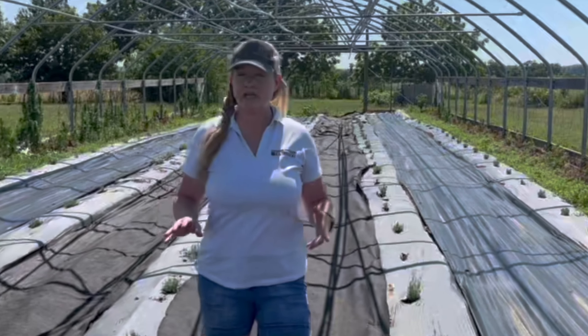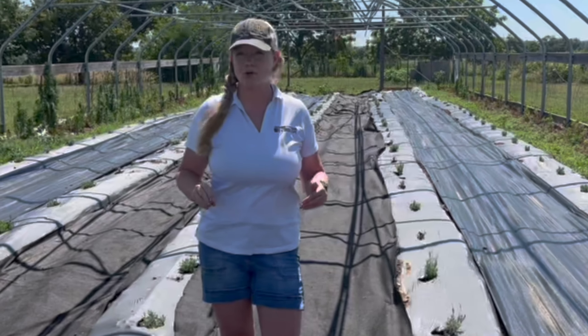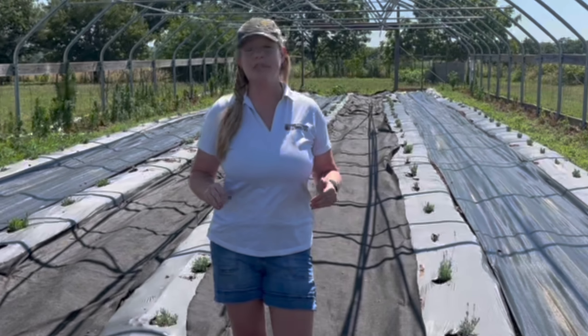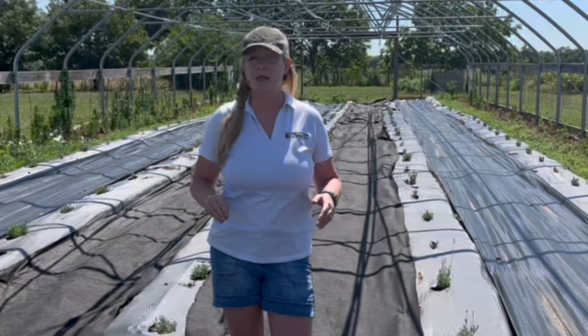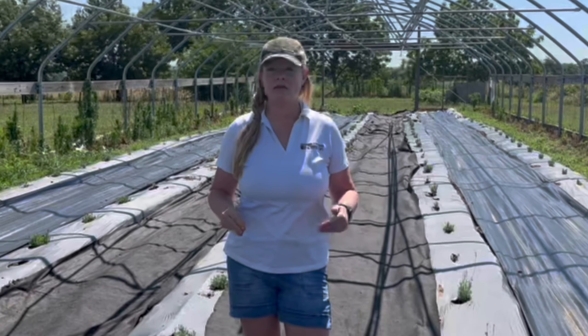This is a standard 30 by 96 high tunnel that a lot of our commercial growers use for tomatoes and other types of crops, but we wanted to see if lavender would do well inside of a high tunnel, and the reason for that is lavender does not like wet feet.